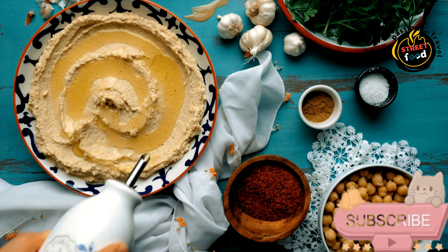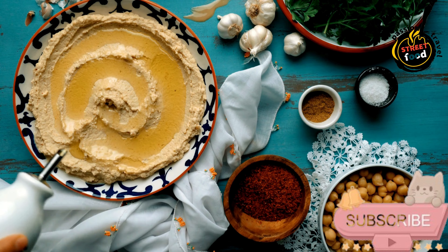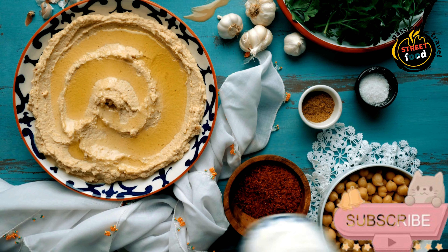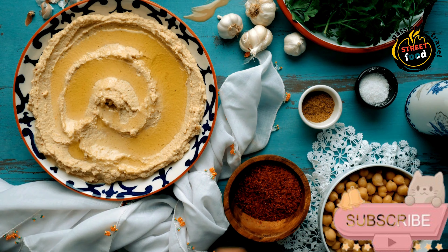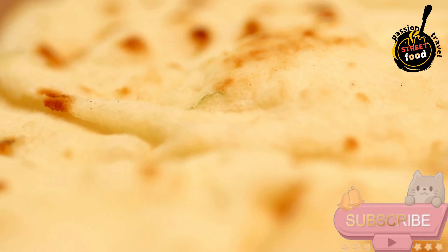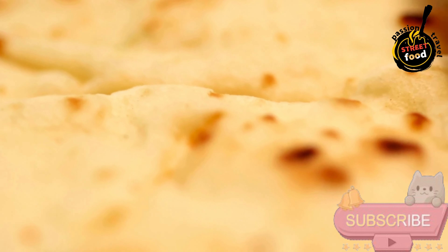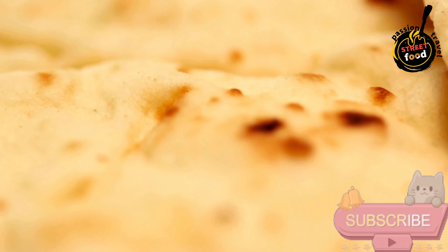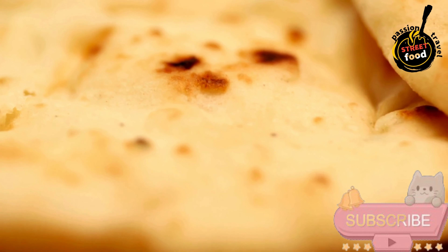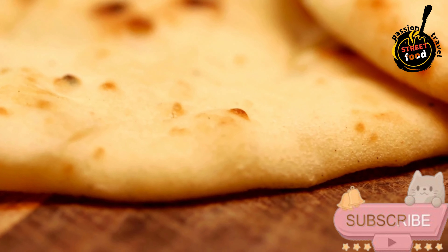Tahini, a quarter cup (sesame paste). Lemon juice, 2 tablespoons freshly squeezed. Garlic, 1 to 2 cloves minced. Olive oil, 2 tablespoons plus more for drizzling. Ground cumin, half a teaspoon (optional) for extra flavor. Ground paprika, a quarter teaspoon (optional) for a smoky flavor. Salt to taste. Water, 2 to 4 tablespoons to achieve desired smooth consistency. Fresh parsley for garnish (optional). For the pita: pita bread, 4 pieces — whole wheat or regular. For the toppings: cucumber, 1 large thinly sliced. Olive oil, a drizzle for finishing. Ground cumin or paprika, a sprinkle for garnish (optional).